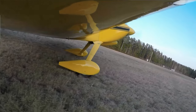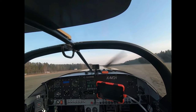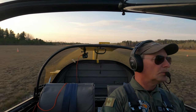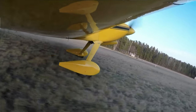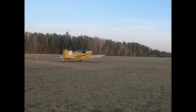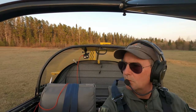So I backtracked back to the end of the runway, turned around, and tried again. Got turned around, lined her up, and gave her another go.